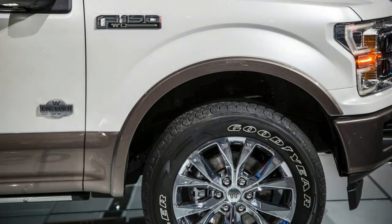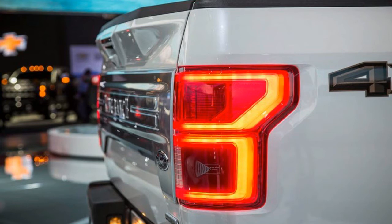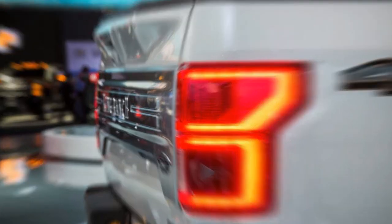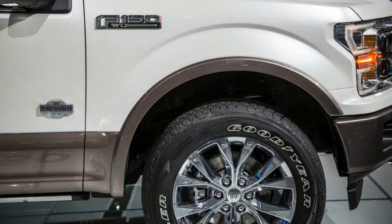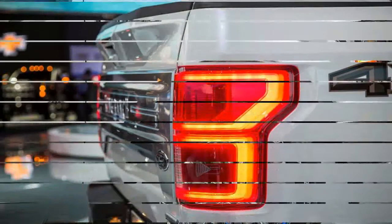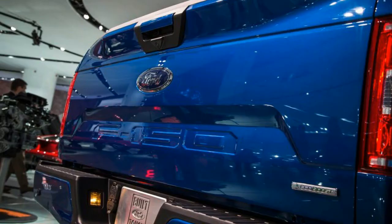Ford isn't taking any chances with its aluminum-bodied cash cow. A few key exterior styling tweaks run through the entire lineup, from the base XL to the top trim Ltd. A new grille and headlamps evolve the look a few steps closer to the twin-bar motif of the truck's Super Duty brothers. The twin grille bars on F-150 Lariats equipped with the Sport package receive body color treatment. Out back, new taillamps bracket a sculpted tailgate with a stamped F-150 logo.